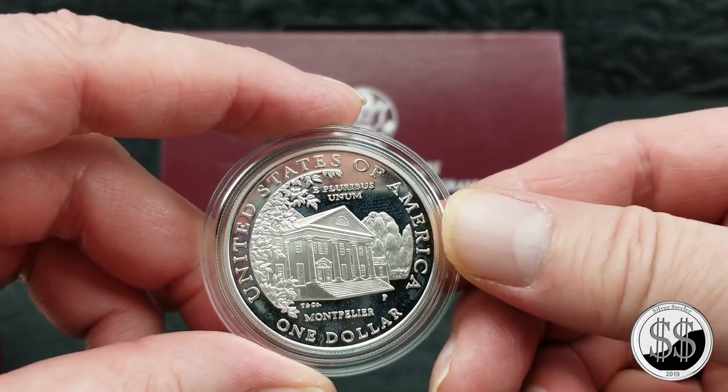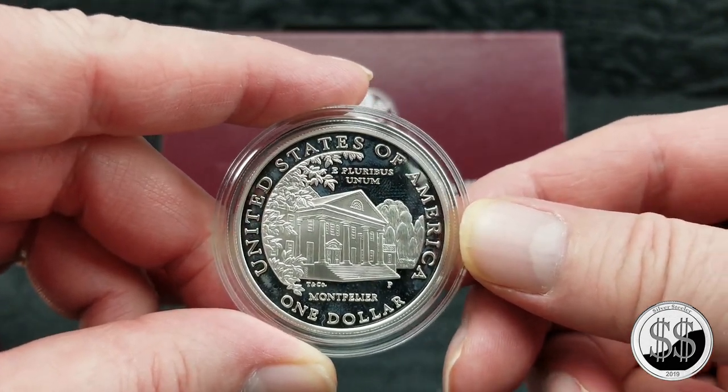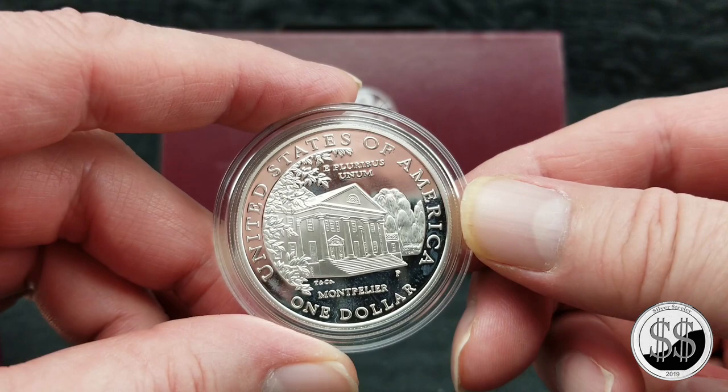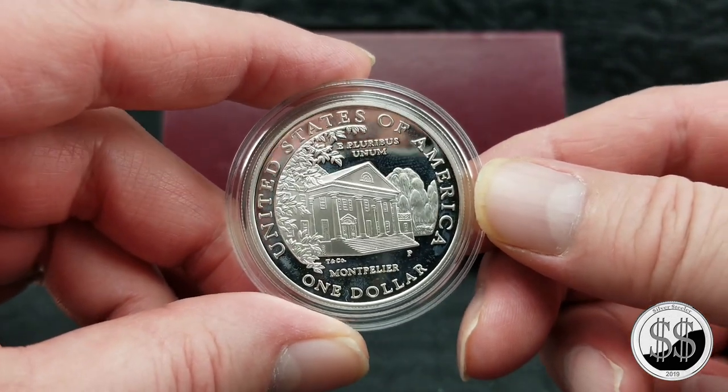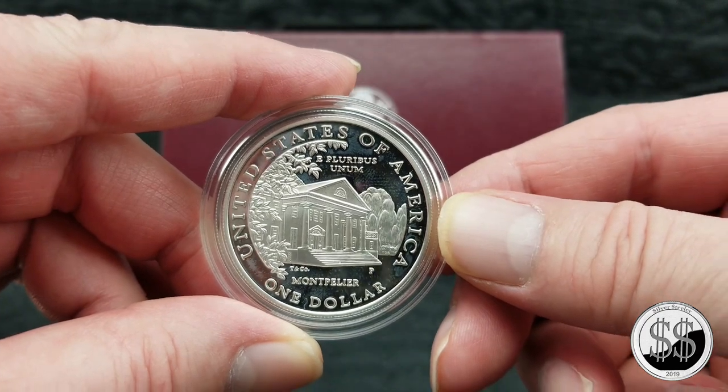So yeah, I picked this up. But some of them, as I've been finding out, are quite pricey. I'm gonna get the easier ones to get first and then see if I want to continue to chase these, because again, some of these can be very, very pricey.